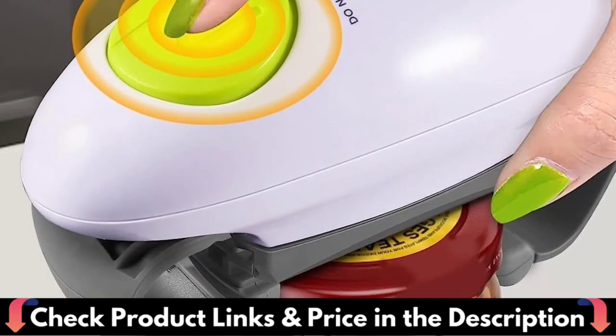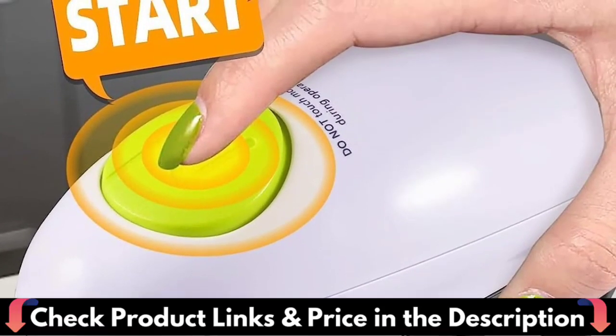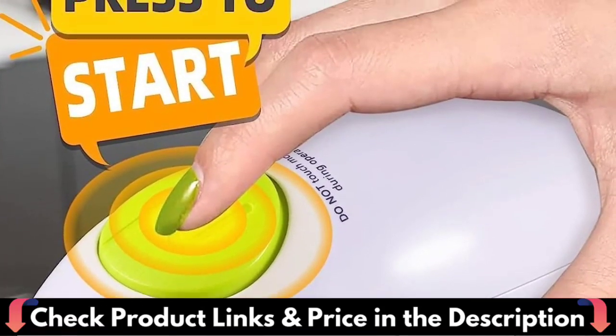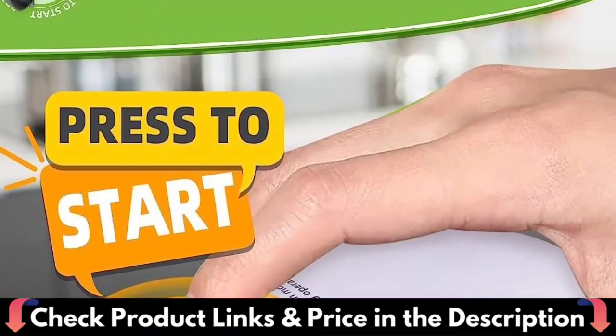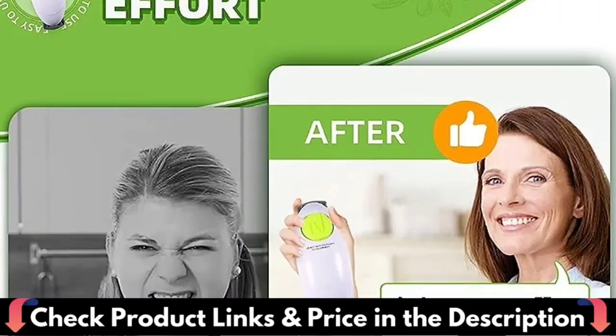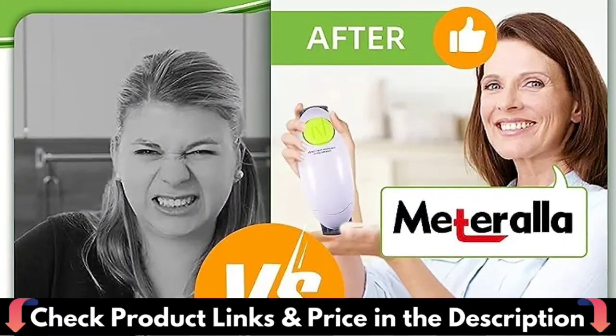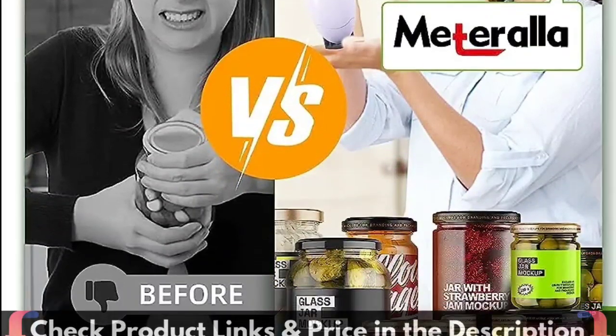Simply place it on the bottle, push the button, and it will twist the top along the bottle. The automatic jar opener tool is compatible with a variety of jar sizes and kinds, as well as jar lids, and can open most jars with lid diameters ranging from 1.2 to 3.5 inches. The electric jar opening tool is an excellent choice for kitchen gadgets and is an excellent present for seniors with arthritis or weak hands.